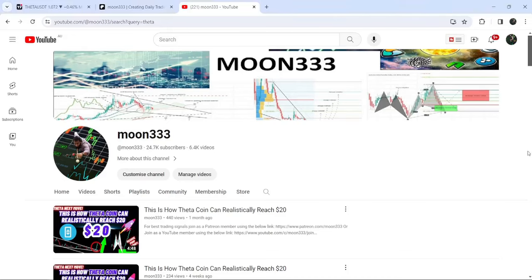Hey friends, this is Atif. Welcome to the new update on Theta. In my previous videos I have been showing you a very huge breakout that has happened on the 7-day timeframe chart from a very big falling wedge pattern — this is one of those videos.